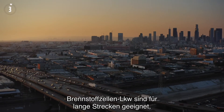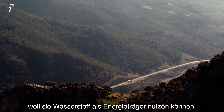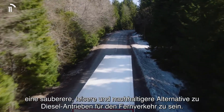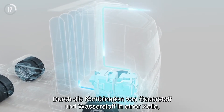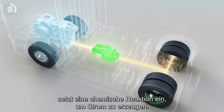Fuel cell electric trucks can drive long distances by storing energy as hydrogen. This promising technology has the potential to be a cleaner, quieter and more sustainable alternative to diesel in long-haul transport. By combining oxygen and hydrogen in a cell, a chemical reaction starts to generate electricity.